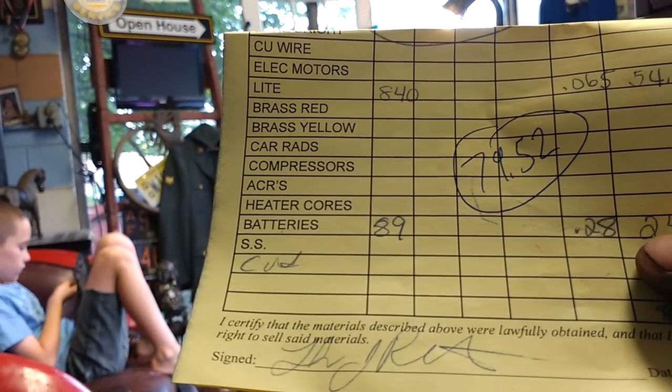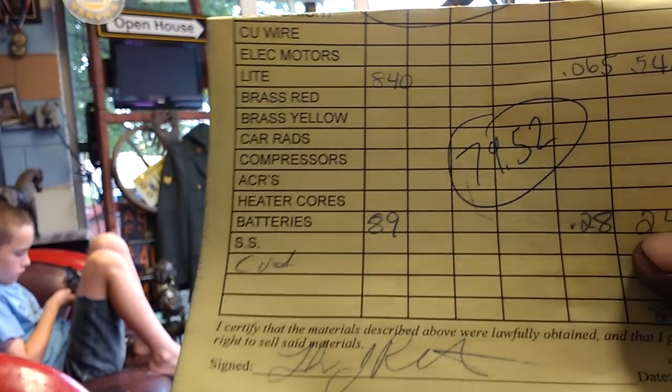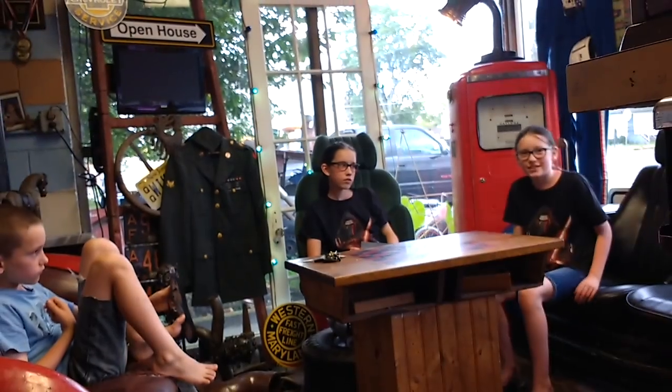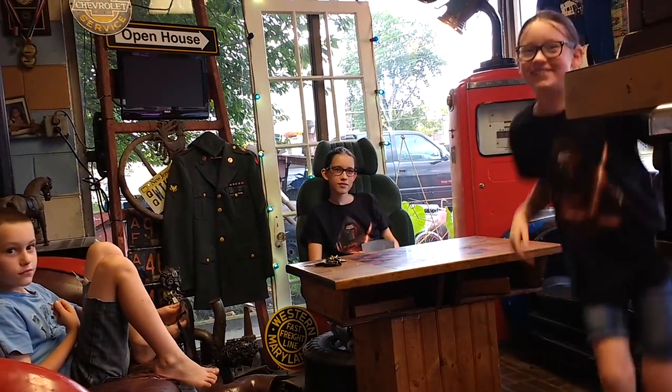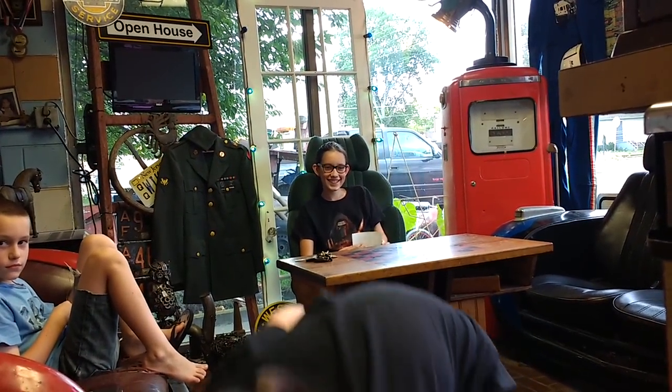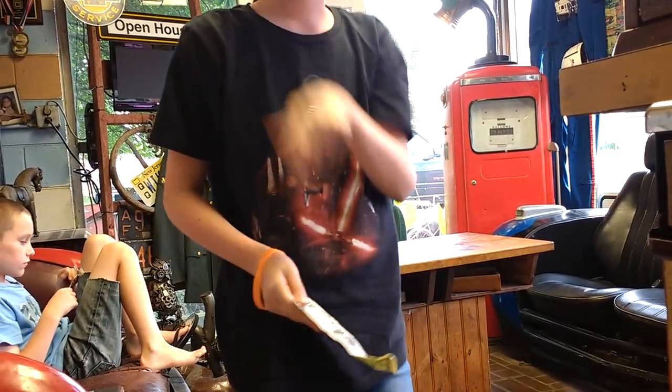So let's see who had guessed $45 — you win the dollar! Here you go. Pick it up. Sorry, I didn't mean to drop that. Don't spend it all in one place.